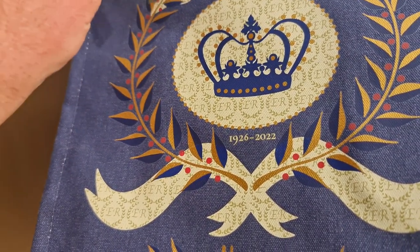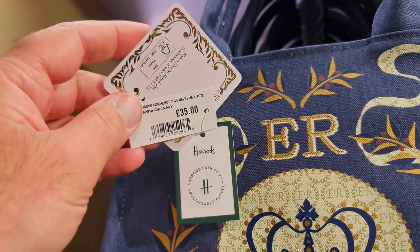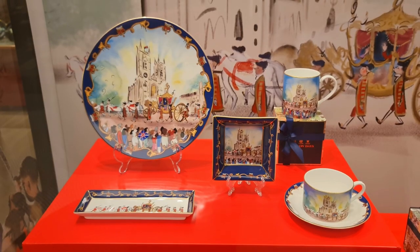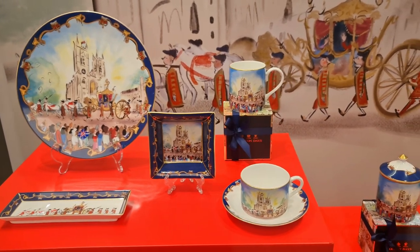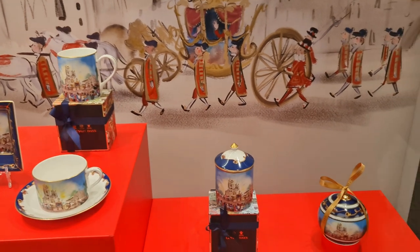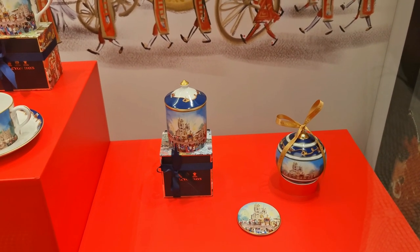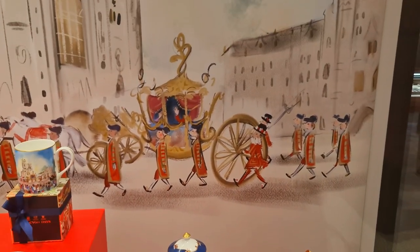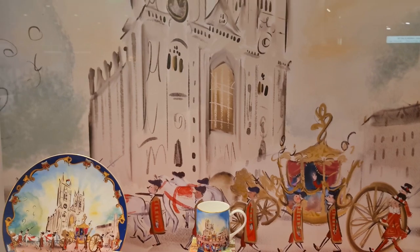This bag here is £35. And this is a lovely display — it's all enclosed so we can't pick anything up, but it shows the coronation procession. If you like the video please hit the like button, leave any comments, and make sure you subscribe to see lots more future content. Thank you very much for watching — see you for now, bye!